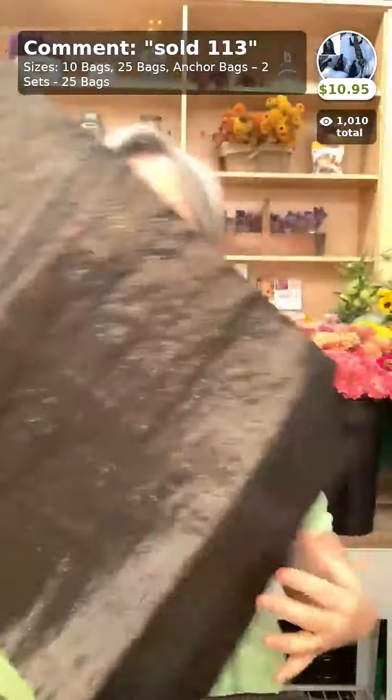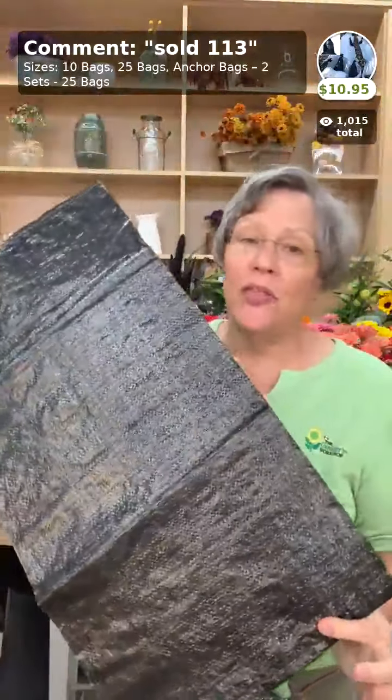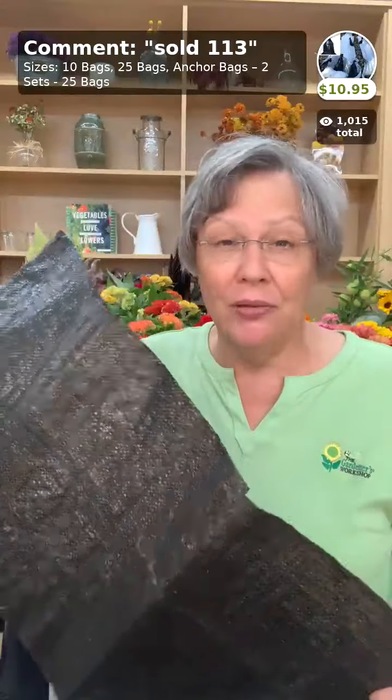We use anchor bags to hold the row cover down. These come in a 10-pack for $10.95. We fill them with soil, sand, or rocks — about 15 pounds is what we aim for. Measure one bag first to know how much it takes, then fill the rest accordingly. Protect them from sunlight when not in use. They also work great on tarps or anything you don't want to blow away.